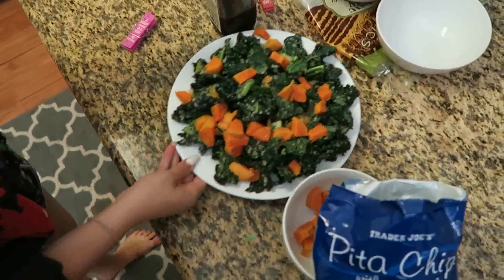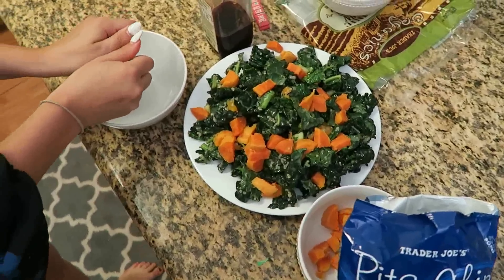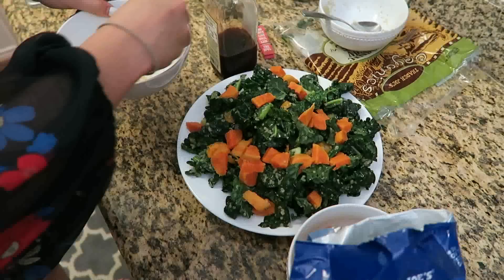The original salad has ricotta cheese on it but I don't like cheese, so I'm just making it without it. I'm so impressed with how this turns out and it's so refreshing and good for the summertime, so I had to include it.